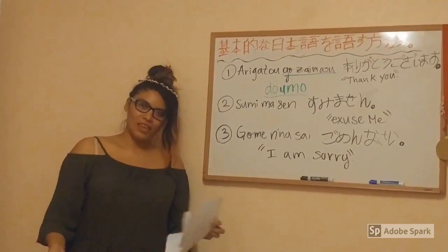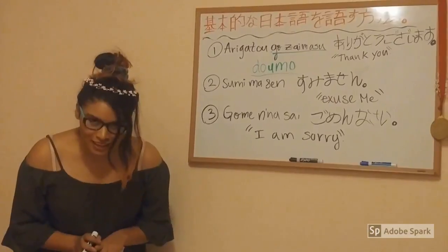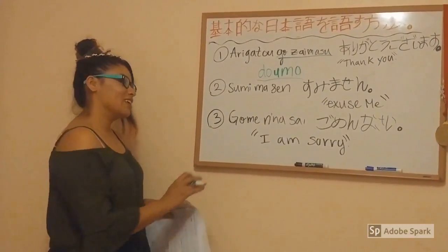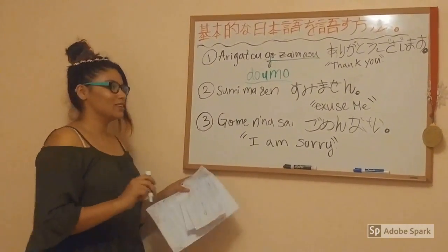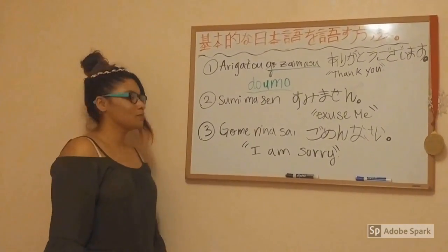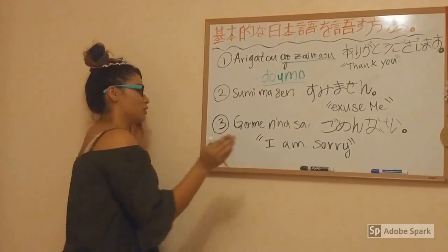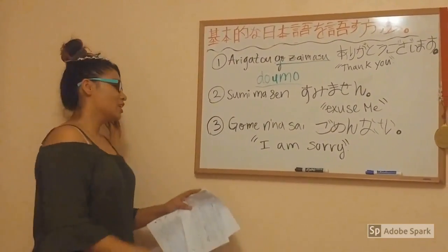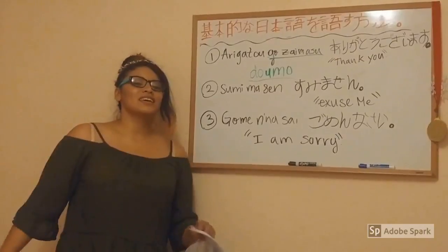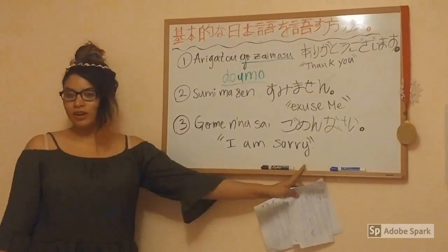Sumimasen means 'Excuse me,' but it can also be used to say 'Sorry' sometimes. The third phrase is Gomenasai — that is how you write it in Japanese — and it means 'I am sorry.'